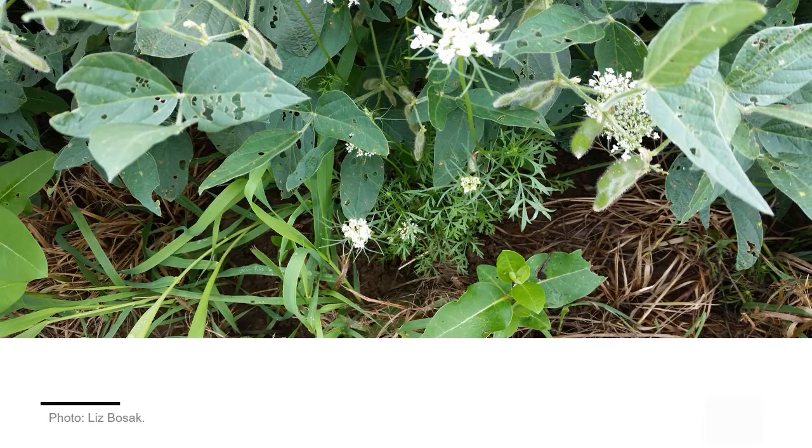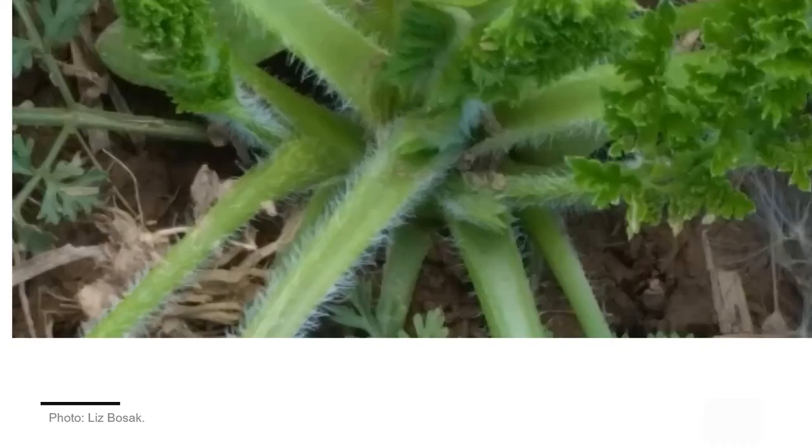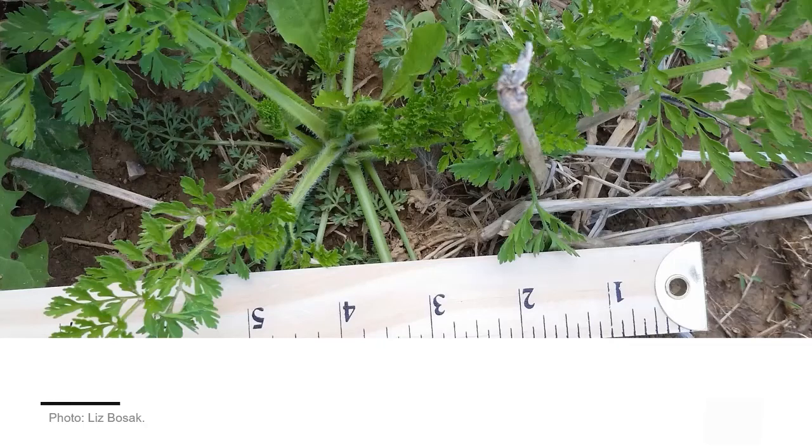Wild carrot, or Queen Anne's lace shown here, is commonly mistaken for poison hemlock. The plant rarely reaches more than two feet in height. The stems of wild carrot are densely covered with hairs, while poison hemlock does not have hairy stems.